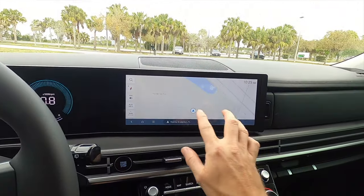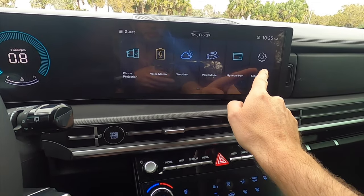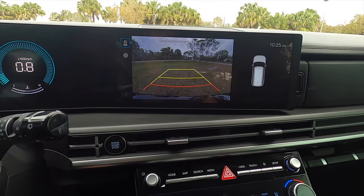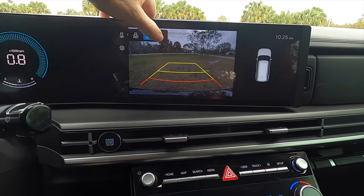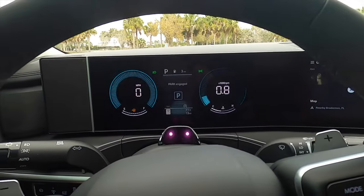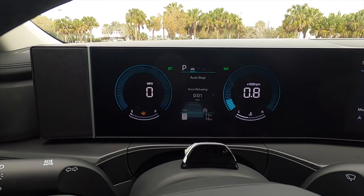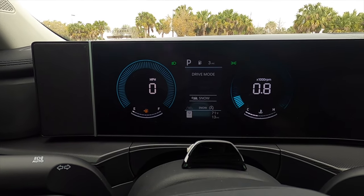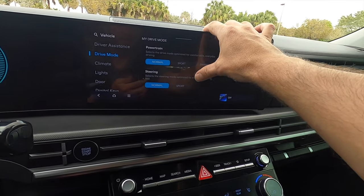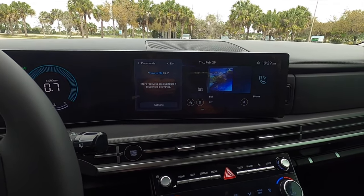The 12.3-inch infotainment screen includes standard navigation on this trim, with wireless Apple CarPlay, Android Auto, SiriusXM, AM/FM, streaming, and Bluetooth audio. In reverse, the backup camera trajectory expands and can be made full screen or used for tow lineup. The one-panel screen transitions to a 12.3-inch digital gauge cluster, alongside a 4.2-inch driver display showing an array of information including driving modes: Snow, Normal, Sport, and My Drive, which can be customized via settings.